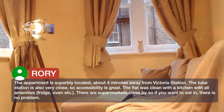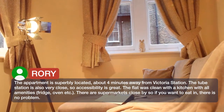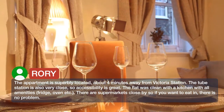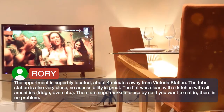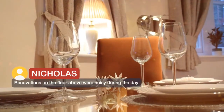The apartment is superbly located, about 4 minutes away from Victoria Station. The tube station is also very close, so accessibility is great. The flat was clean with a kitchen with all amenities — fridge, oven, etc. There are supermarkets close by, so if you want to eat in, that's easy. Renovations on the floor above were noisy during the day.